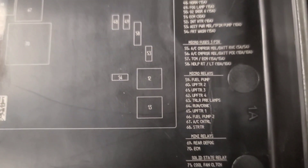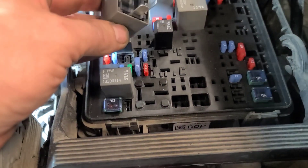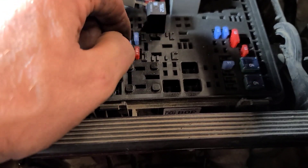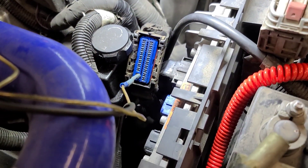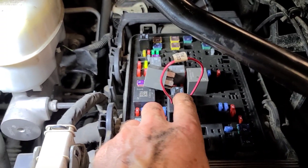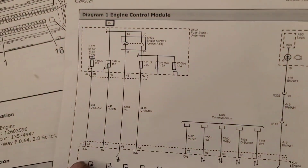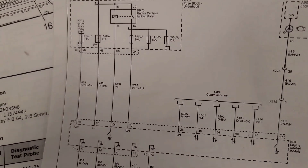It's the ECM relay right here. We're going to jump terminals 30 to 87 with a relay jumper — the diagonal ones across from each other — and that should send power to pin 73. I put a relay switch in there; when I turn that switch on, it supplies power to pin 73 of the ECM. So that feed, that feed, and that feed — all three feeds to the ECM are qualified, reasonably reliably.